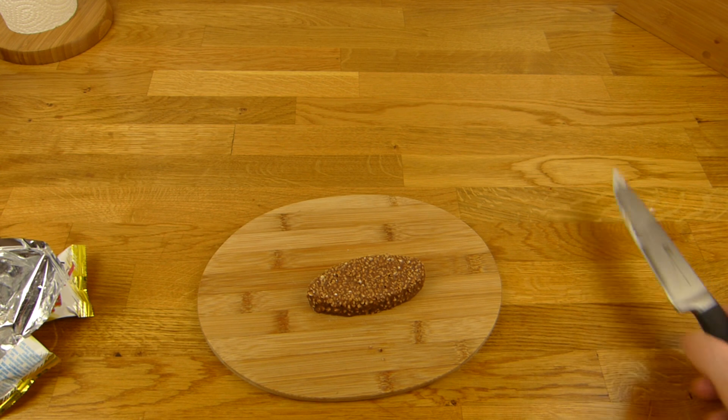Hier gibt es schon einen ausgepackten — mir gefällt diese Konsistenz der Creme nicht. Ist das so eine Milchcreme? Vielleicht ist das weil es kalt ist, aber es soll ja wohl kalt sein. Weiß ich nicht, aber es fühlt sich sehr komisch an — irgendwie dick. Wir werden den Kumpel jetzt auspacken. 35 Gramm pro Riegel, 1.19, also 40 Cent pro Stück. Und sieht ganz schick aus.